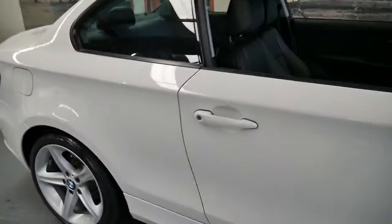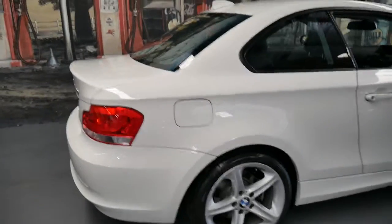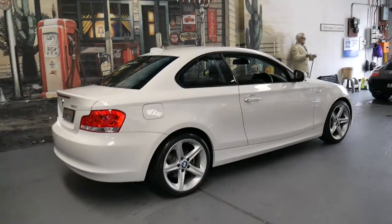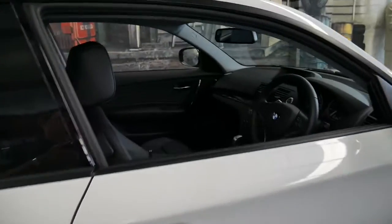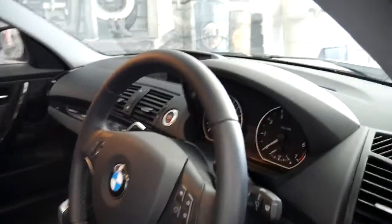If you've been looking for a BMW 120i and you want to buy what I think is the best BMW 120i Coupe in Australia at the present time, this is it. Please feel free to give us a call and speak to myself, Philip or Richard.